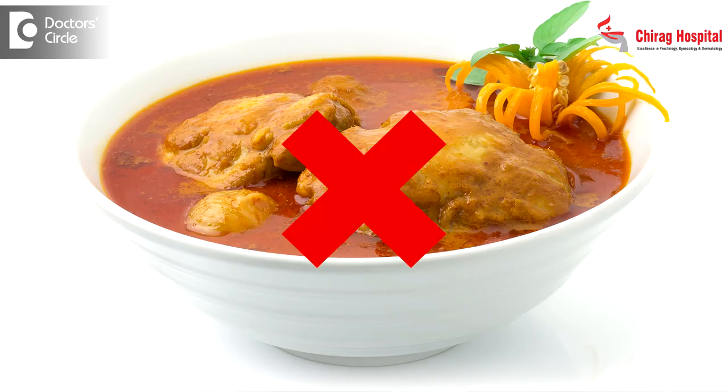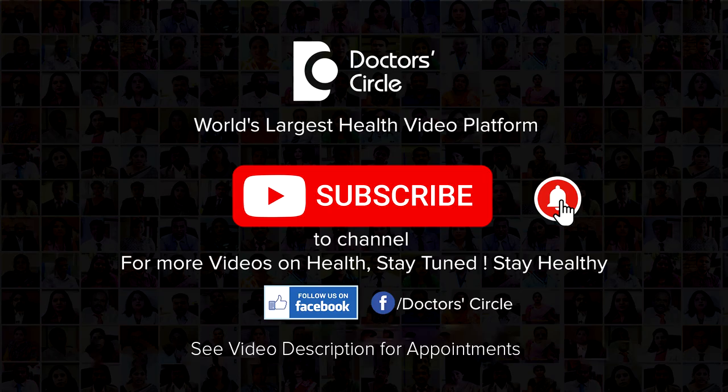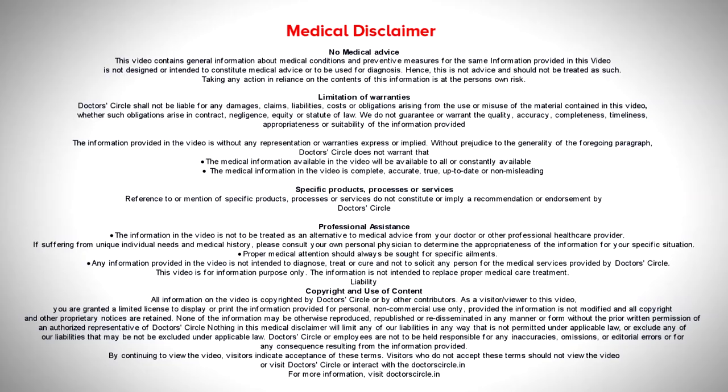There are no special diets required. They can have regular normal food, avoiding very spicy food and dry food which can cause constipation. Apart from that, there are no special precautions to be taken post-operatively for hemorrhoidal surgeries if done properly. Post-hemorrhoidectomy, if it is done, a soft diet is required and they may have to take stool softeners, along with many other precautions.